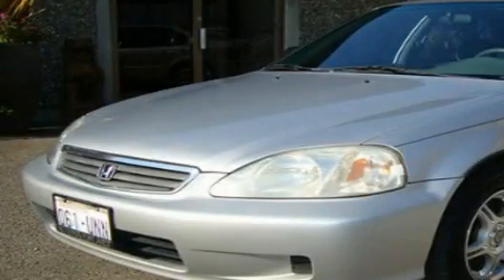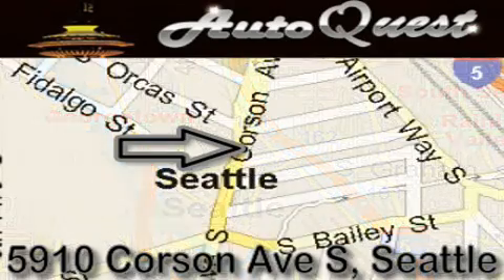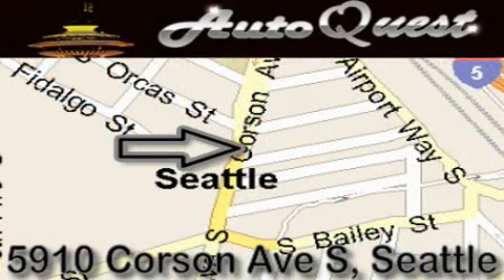Contact us today and schedule your opportunity to see this vehicle in person. AutoQuest is located at 5910 Corson Avenue South in Seattle. Our goal is to exceed all of your expectations to ensure that you'll return for future visits.